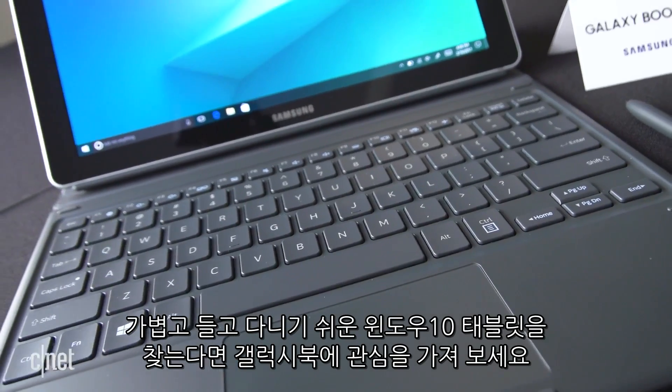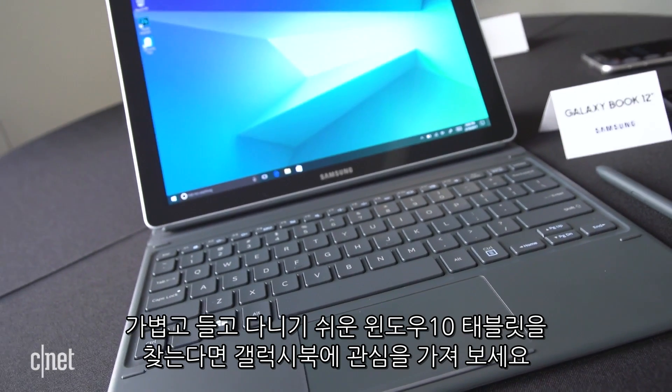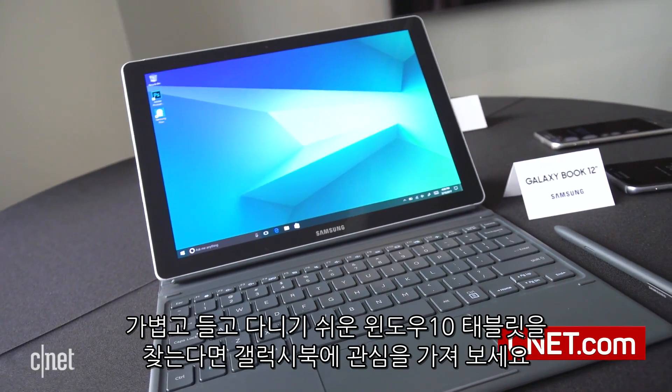Anyone interested in a lightweight, thin, and ultra-portable Windows 10 tablet should hold out to see the Samsung Galaxy Book for themselves.